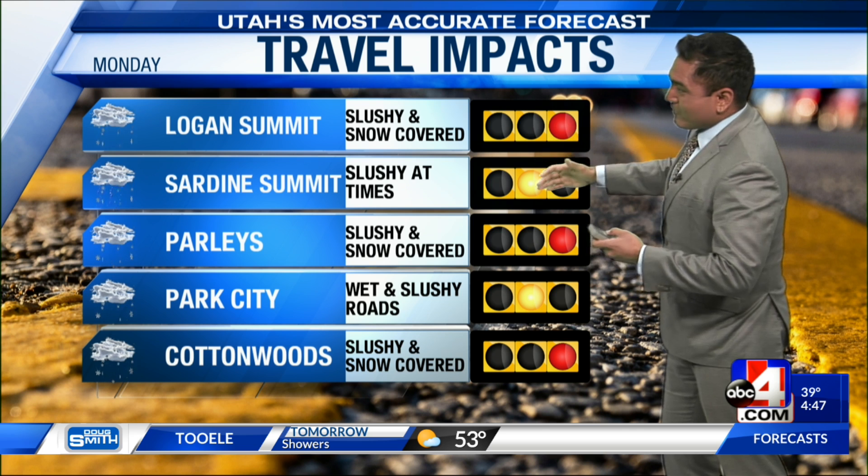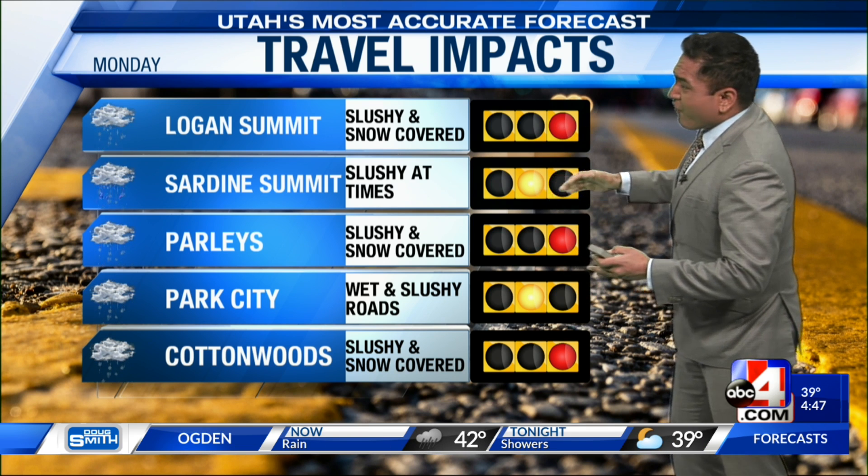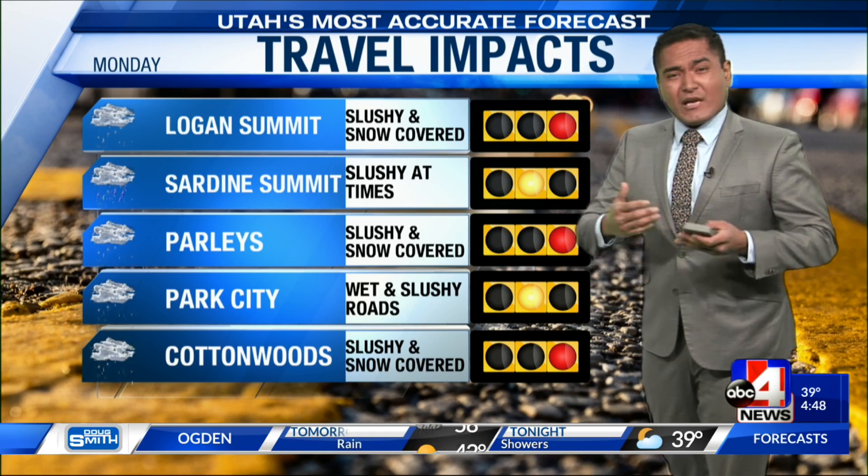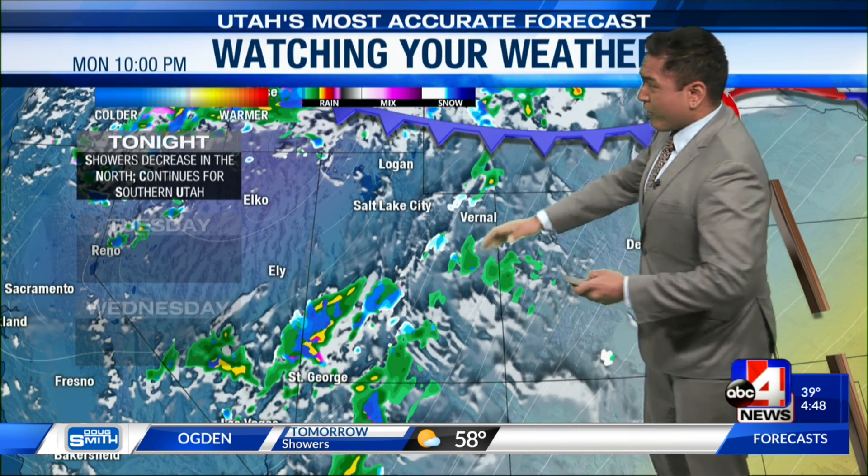We do have travel impacts for this evening commute. We're going to expect to see some slushy, if not wet, roads for quite a few areas — especially at higher elevation. That's something we want to keep an eye on as we continue through the night.